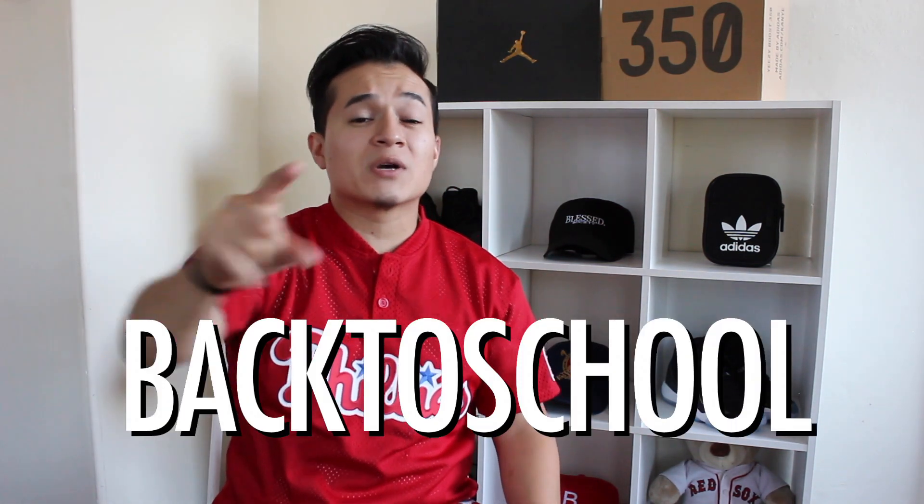Guys, that was the video! If you have any other ideas or stores that I should do the $100 challenge at, let me know in the comments down below. The link to my merch store is down below — remember the discount code 'back to school' for 20% off. As always, peace out and God bless, I'll see you next week!